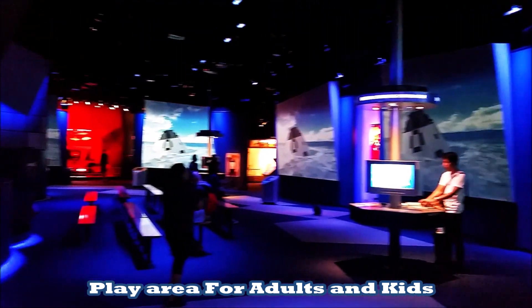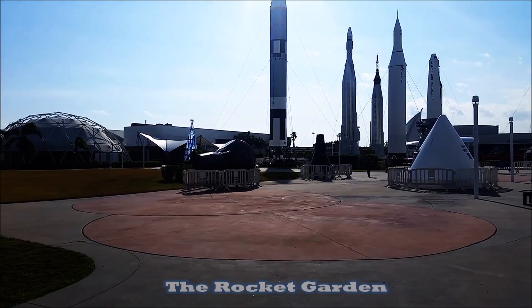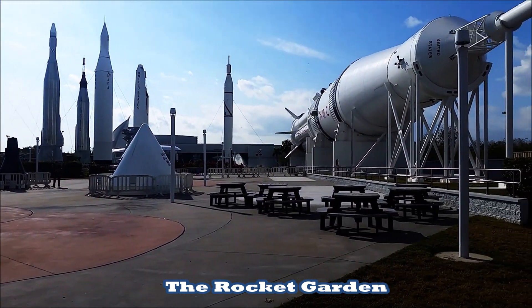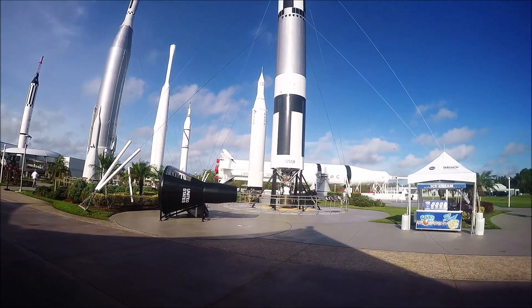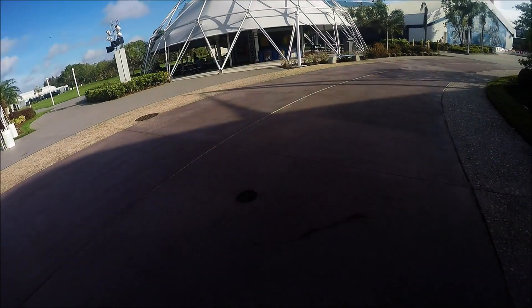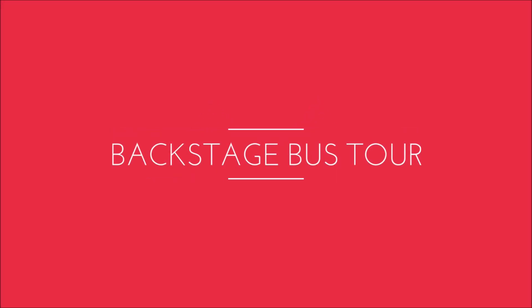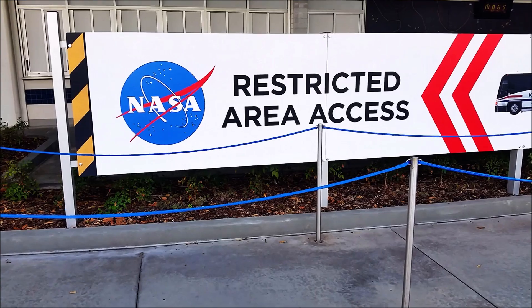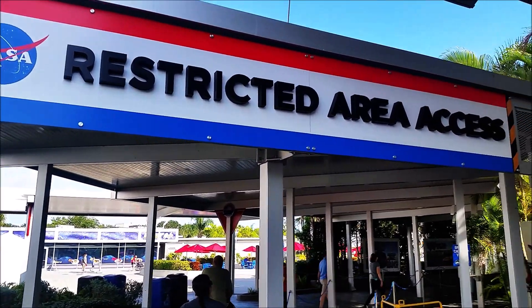As you can see, the build quality is amazing. You gotta love backstage tours.